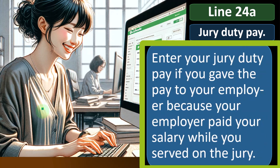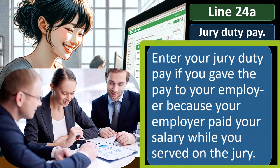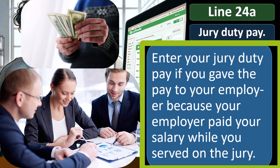Enter your jury duty pay if you gave that pay to your employer because your employer paid your salary while you served on the jury. In other words, if you have to go to jury duty and remove yourself from work, the employer might still pay you since jury duty is mandatory. In that case, they might say any money you got from jury duty, give it back to me, because they're already paying you a salary which is higher than the jury duty pay.